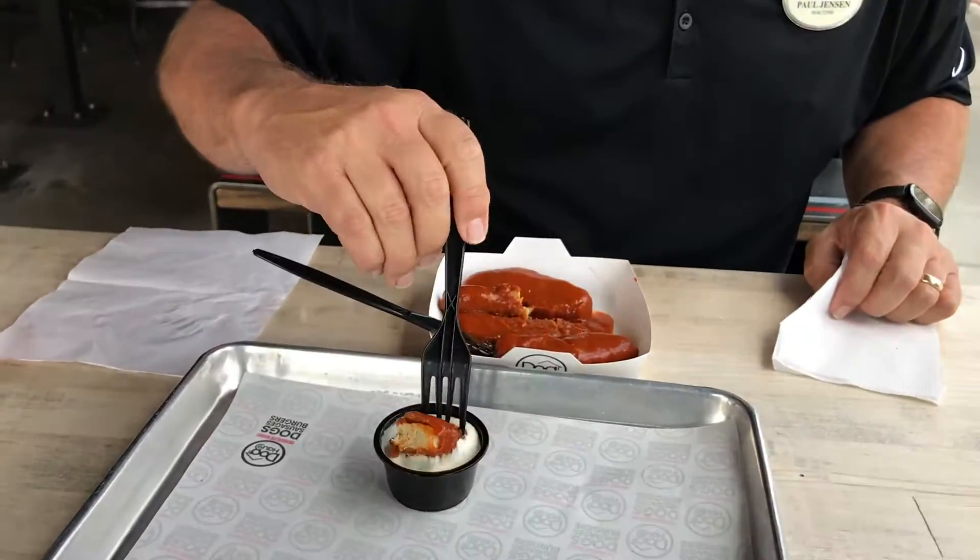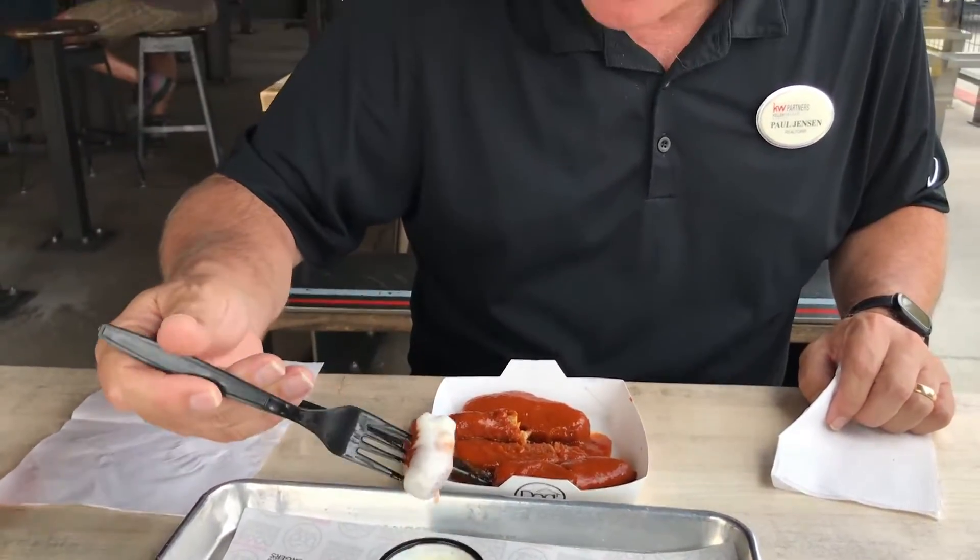We got our order here. These are the Beyond Chicken hot wings, hot tenders with classic buffalo sauce. Interesting texture. Texture is a lot like a normal chicken tender.